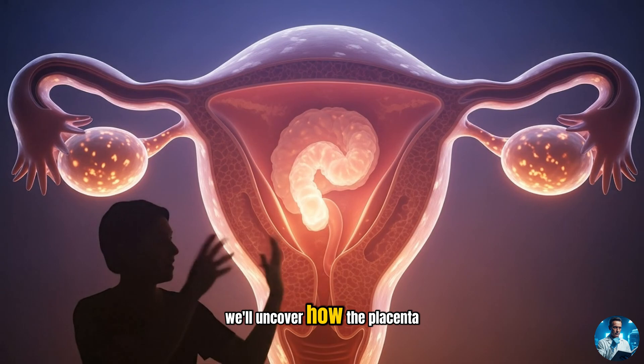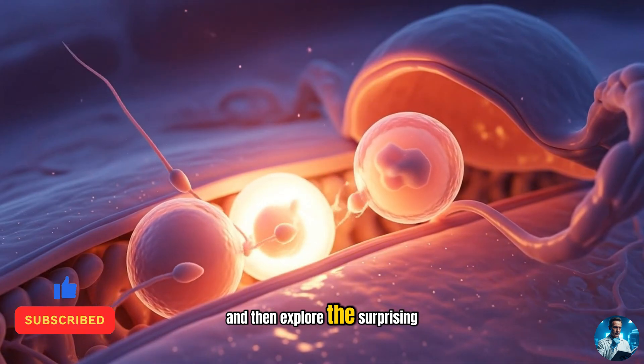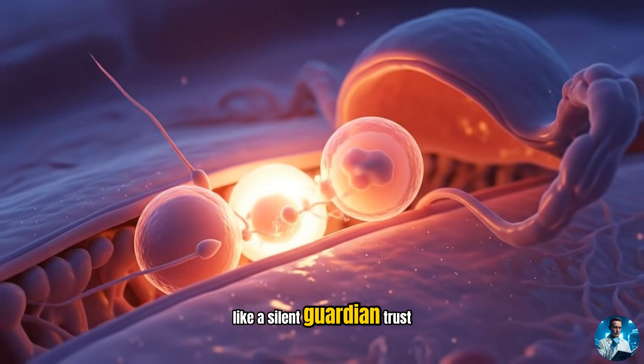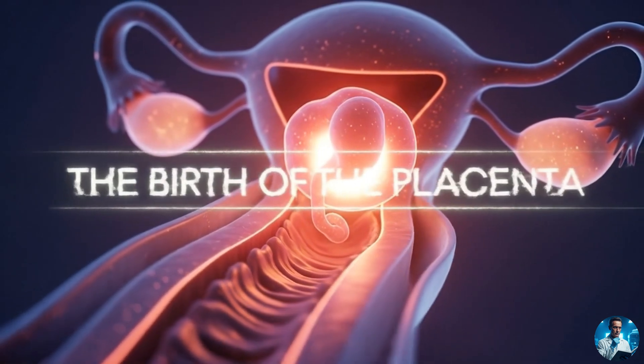Today, we'll uncover how the placenta forms step by step, from the very first days after fertilization, and then explore the surprising ways it protects and sustains life like a silent guardian. Trust me, by the end of this video, you'll never think of pregnancy the same way again. Let's get into it.